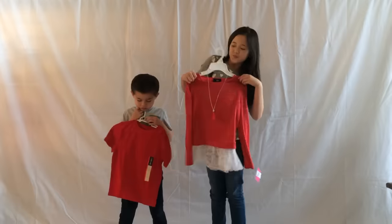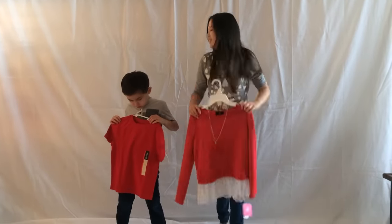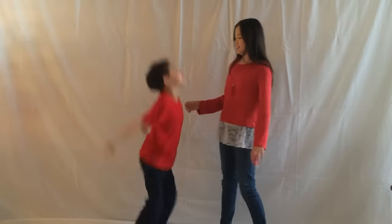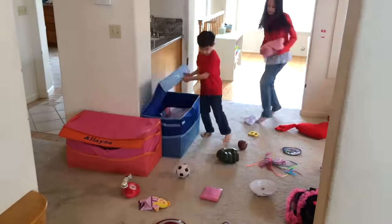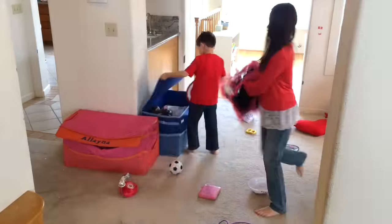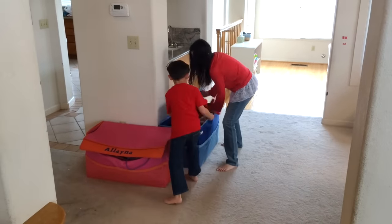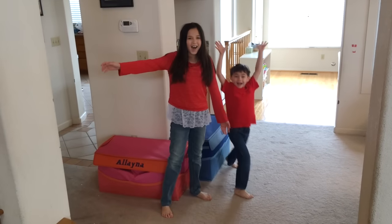Number one: wear new clothes and clean the house. Both of these symbolize a brand new start. When your house is clean, good luck can come in.